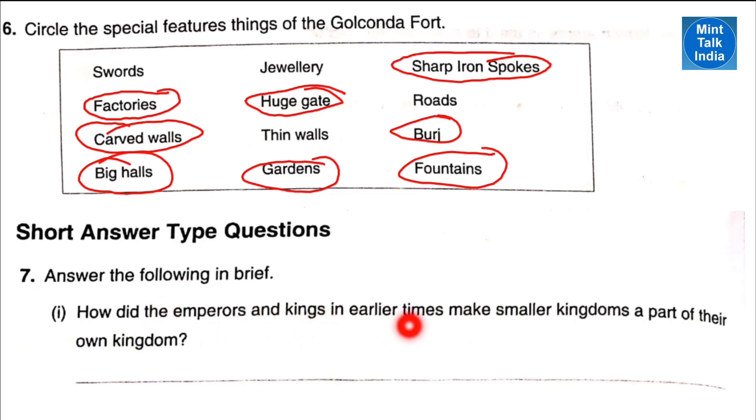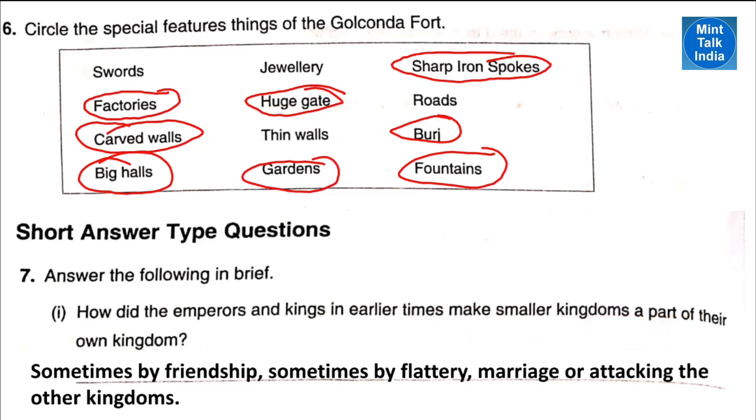Next question: answer the following in brief. How did the emperors and kings in earlier times make smaller kingdoms a part of their own kingdoms? Sometimes by friendship, sometimes by flattery, marriage, or even attacking the other kingdoms, they used to make smaller kingdoms a part of their own kingdom.